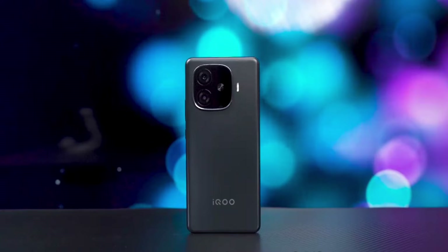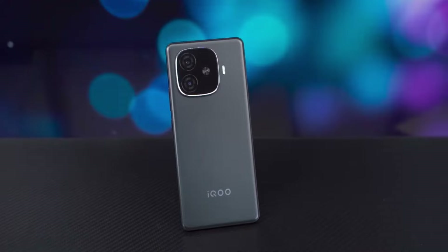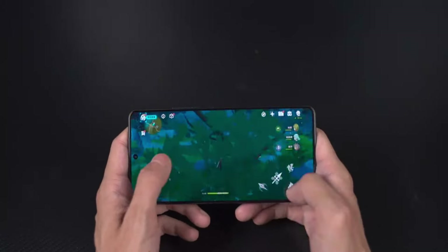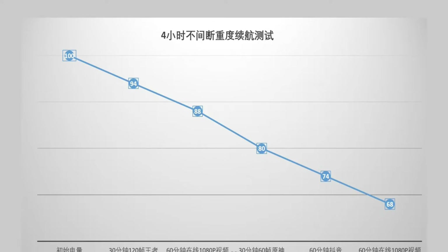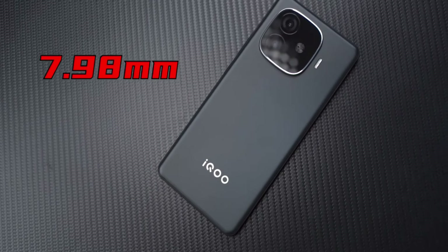This 6000mAh large battery is the same ultra-thin Blue Ocean battery found in the Vivo X100 series, offering continuous heavy battery life of 4 hours without interruption. After testing, it consumes only 32% of power, so there is absolutely no problem with daily use for 2 days. It also has 80W fast charging, which can quickly recharge after extended use.